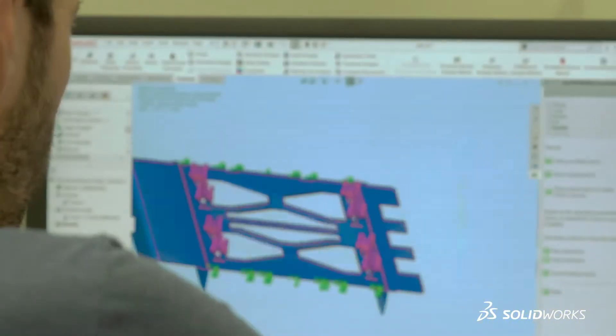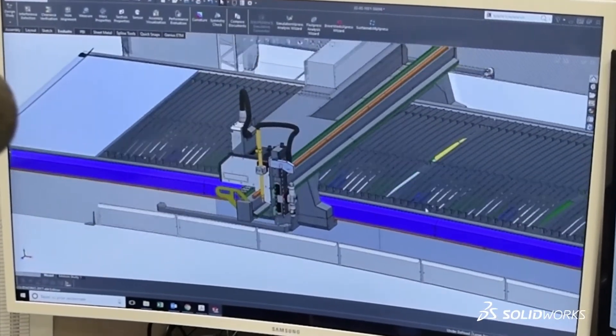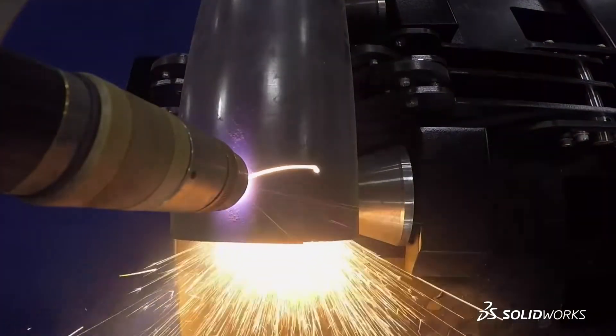We can quickly test different concepts and see if it works, if it's possible, if it's better. Then we absolutely need to use SolidWorks in our process.